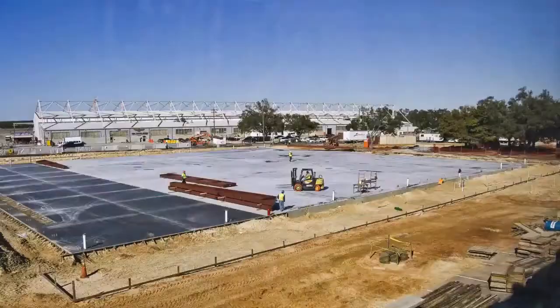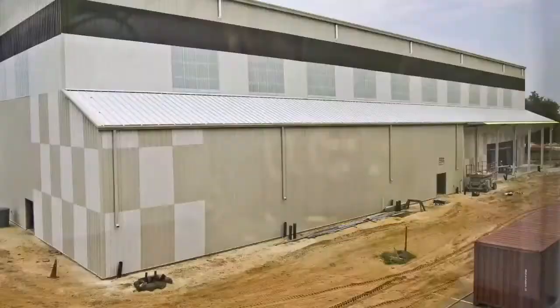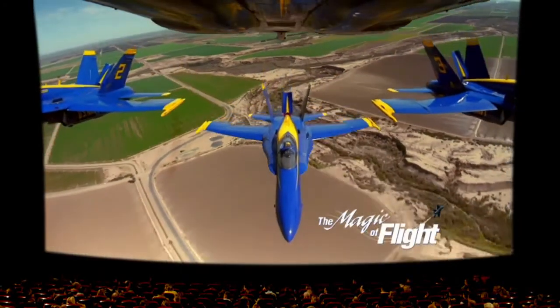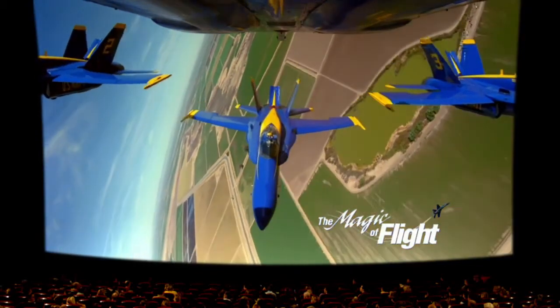The most recent expansions gave us 350,000 square feet of exhibit and functional space, including the IMAX Naval Aviation Memorial Theater, where you can see the Navy's Blue Angels take to the sky in the magic of flight, and other IMAX features on the largest screen in Florida.